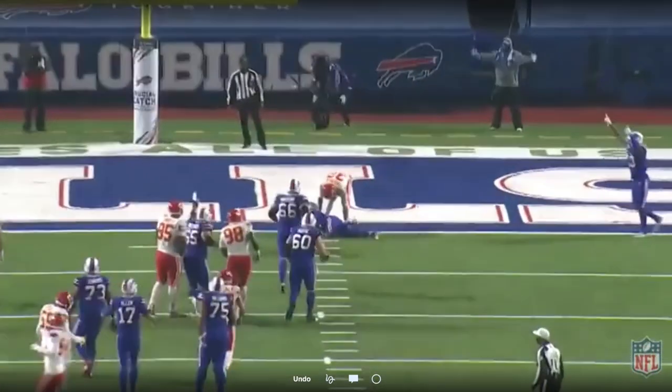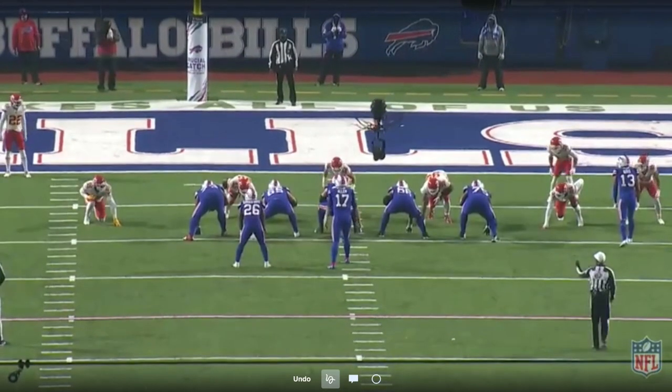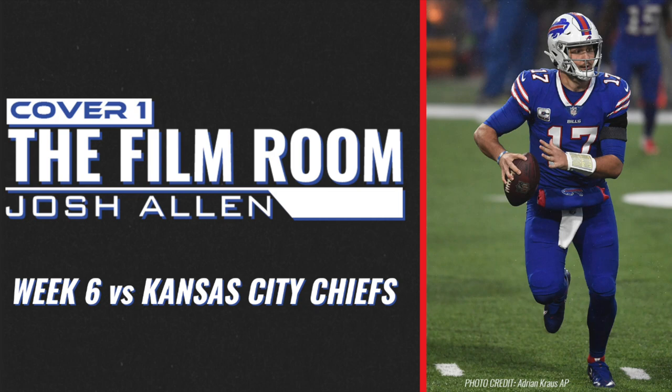Thanks for joining us for this edition of Cover One: The Film Room. I'm your host Eric Turner. I hope that you join us next week for another Film Room breakdown of Josh Allen. Hopefully Nate Geary and I can get on the same page like Josh Allen and Cole Beasley were on that play and get into the Film Room together. Make sure to subscribe to our YouTube channel, and thanks for tuning in. We'll see you next time.